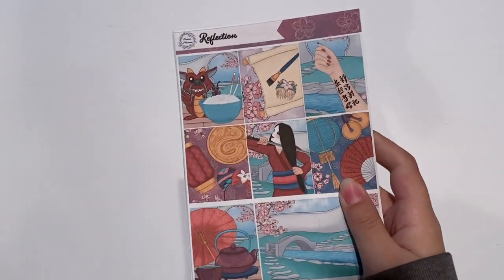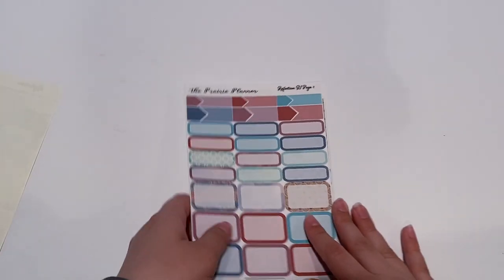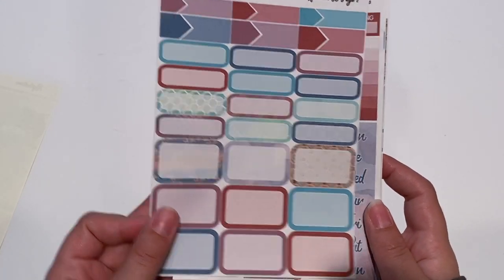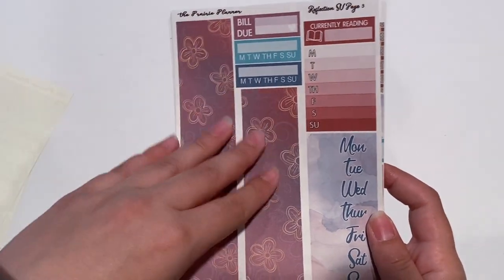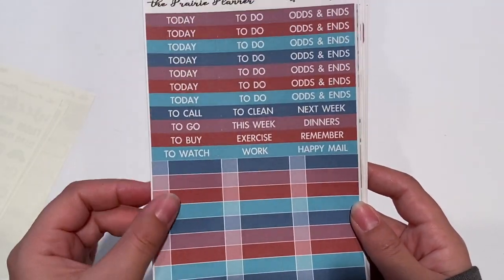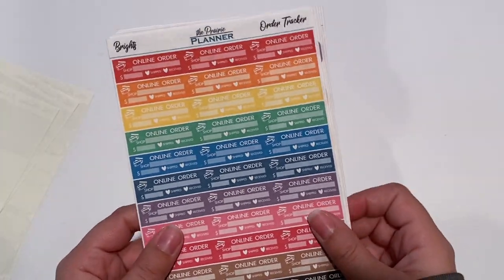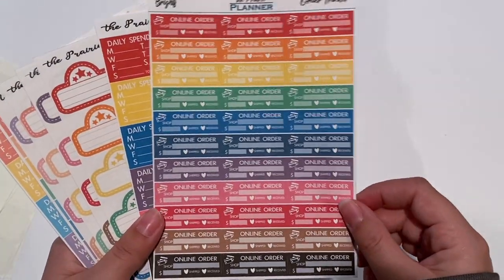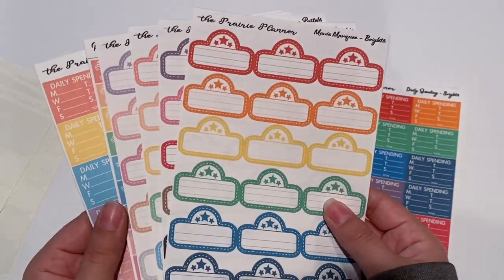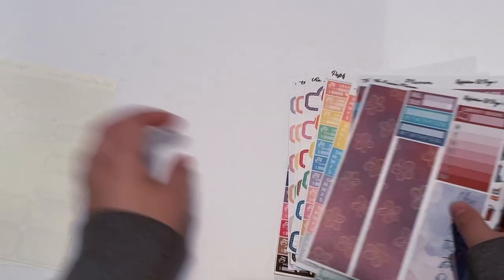This is everything that Alma ordered, so I'll go through it really quickly. She got the Mulan kit — it's called Reflection. These boxes are absolutely gorgeous — I believe she did get the full kit. You have all your functional boxes, gorgeous colors, your bottom washi, your deco, your little things, headers, and then this nice functional sheet. So that was Reflection. And then she got a bunch of functional stuff — online order, daily spending, some movie marquees, online orders, and some more daily spending.